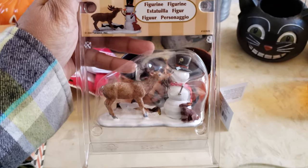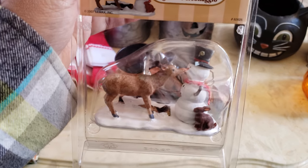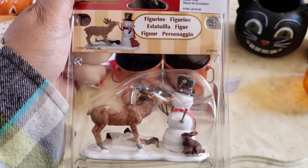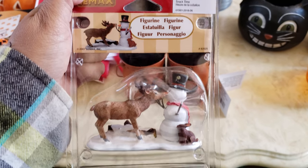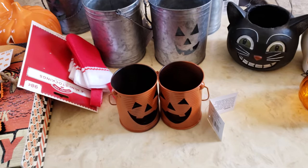My husband also ended up picking up this reindeer snowman — he's going to eat the snowman's nose because it's a carrot. It was $12. I didn't know he picked this one up, but I found it in the bag. He did like that a lot, actually.